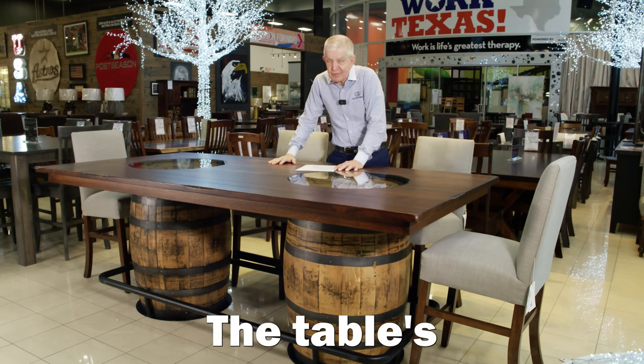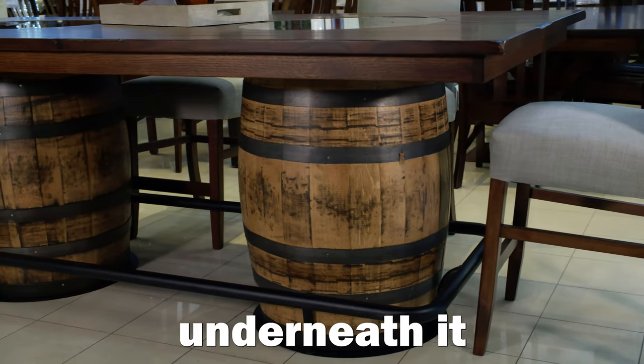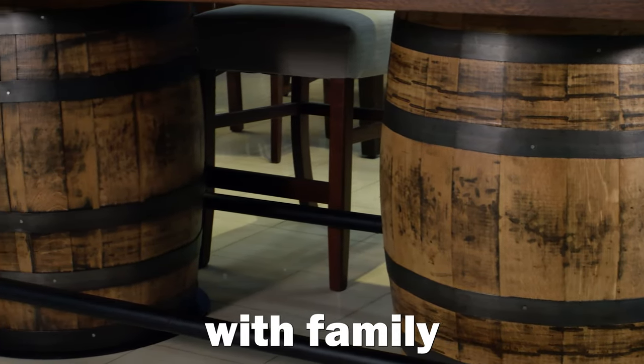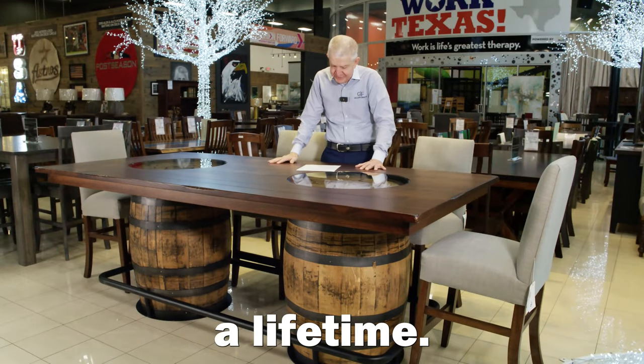The table's distinctive double whiskey barrel design — with whiskey barrels underneath that don't have any whiskey in them anymore — creates a focal point for family gatherings and meals with family and friends. Create memories around this table that'll last a lifetime.